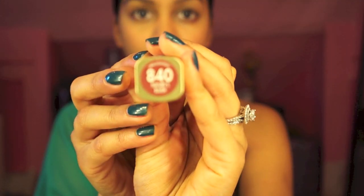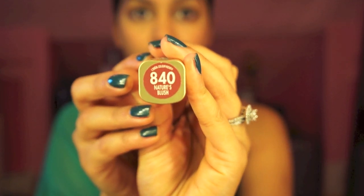Now is the NARS Orgasm Blush — looks so good. And next we're gonna use L'Oréal's Nature Blush. You look good even if you're in a rush.